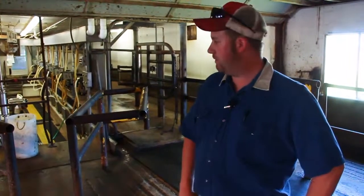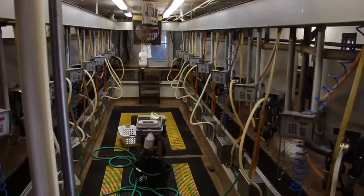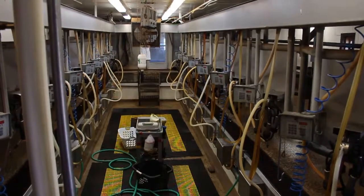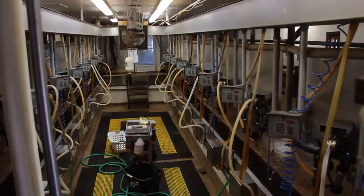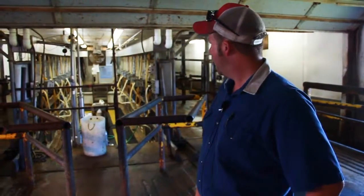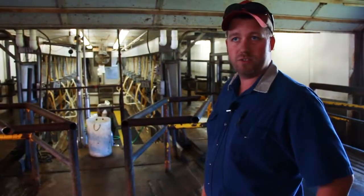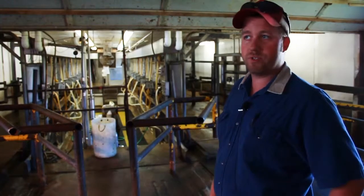This is our milking parlor here at the Foremost Dairy. We have a double-A herringbone with electronic meters. We milk our cows twice a day right now — currently at 4:30 in the morning and 4:30 in the afternoon. We usually have one full-time milker and then a student assistant who is responsible for cleaning the stalls and getting everything flushed out in the free stall barn.